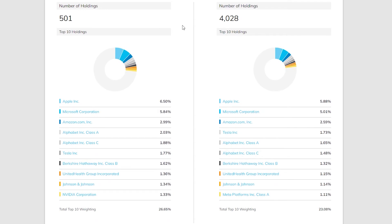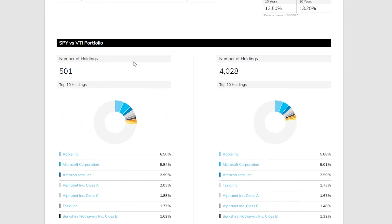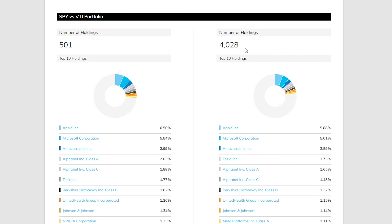Although SPY tracks the top 500 stocks and VTI tracks the entire market, the top holdings are basically identical because the top market cap stocks are the same in both. One small difference: VTI holds slightly more Tesla than Alphabet, while SPY holds slightly more Alphabet than Tesla — not entirely clear why. SPY also holds a slightly higher percentage of its portfolio in the top 10 stocks than VTI, which is expected given VTI spreads funds across 4,000 holdings.